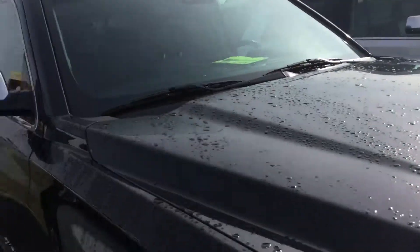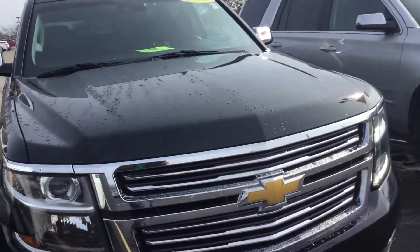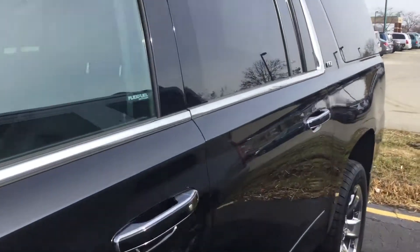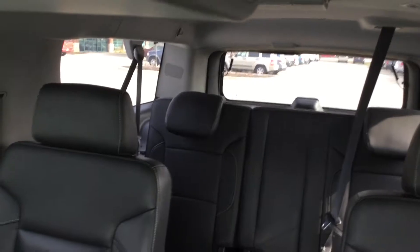It has some great equipment. It is an LTZ, so it's got the leather heated and cooled seats, third row, and sunroof. This thing is priced to sell — I don't think the third row has ever been sat in.